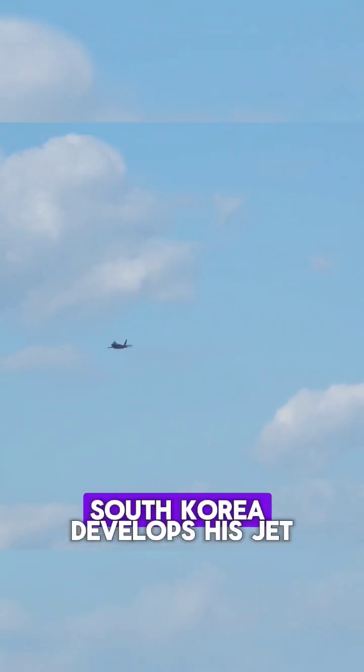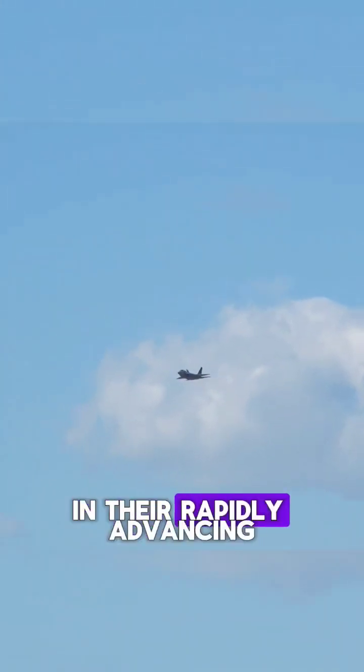Even more impressive, South Korea developed this jet independently, showcasing their rapidly advancing development.